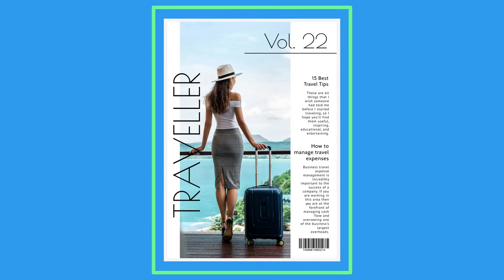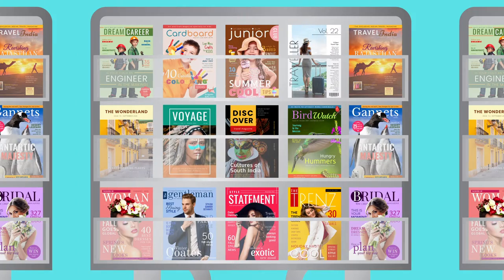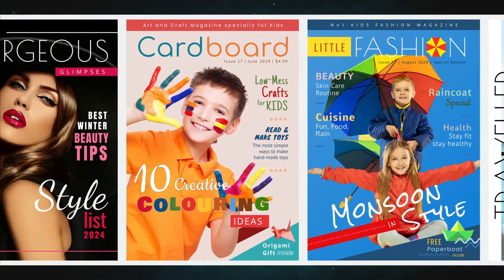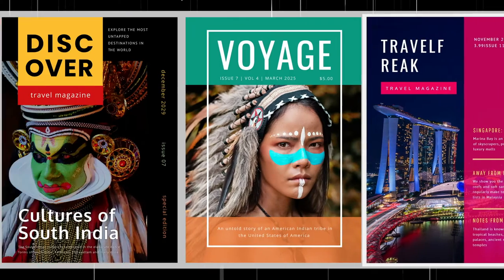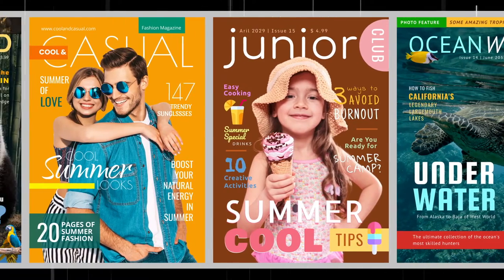The cover of a magazine can often make or mark the issue. If you have the time and the curiosity, observe any magazine stand and you will see the ones with the most sensational covers sell like hotcakes. Naturally, magazines spend a significant amount of time and money in creating these covers. But what if there is a time-effective and cost-effective way of creating intriguing magazine covers? This video is all about creating magazine covers that help you sell in a jiffy.